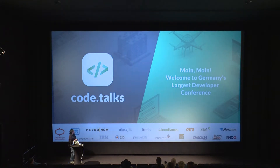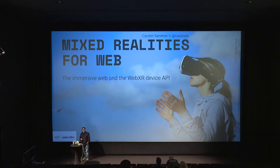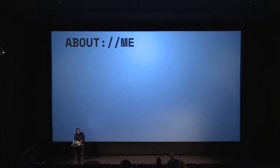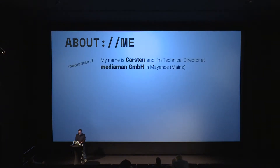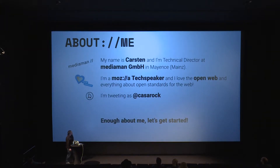The talk today is Mixed Realities for Web. A few words about me: I'm a technical director at MediaMine in Mainz, responsible for the whole IT and web development team. I've been a web developer since 1998 and I'm always interested in open technologies, so I'm a volunteer for Mozilla's Tech Speakers. I speak about tech topics from Mozilla and for the open web. You can reach me at Twitter as CasaRock — there's a rock club in Argentina also called CasaRock, so I get a lot of mentions, but that's not me.